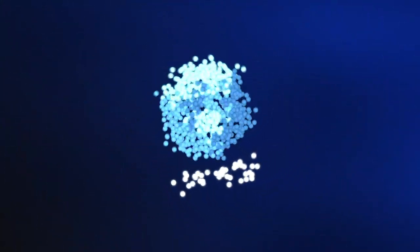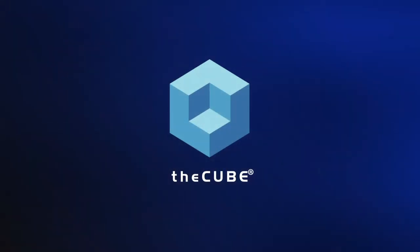From theCUBE studios in Palo Alto and Boston, connecting with thought leaders all around the world, this is a CUBE Conversation. I'm Stu Miniman and welcome to this special CUBE Conversations.